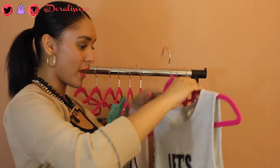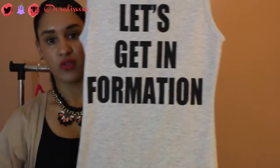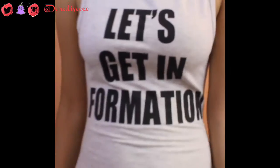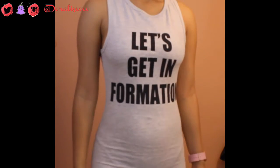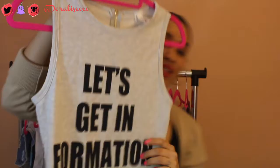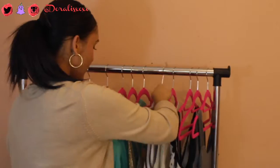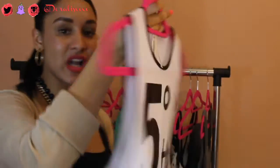Next item I got was a bodysuit — it's called 'Let's Get in Formation,' for all those girls that love Beyoncé like me. It's super nice. You can wear it every day, to go out, to go to a concert — it's just super cool. You can wear it with jeans. It's super nice.